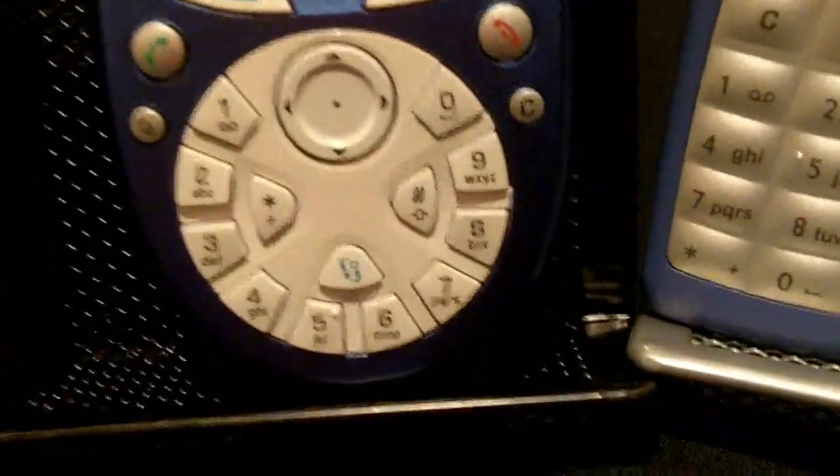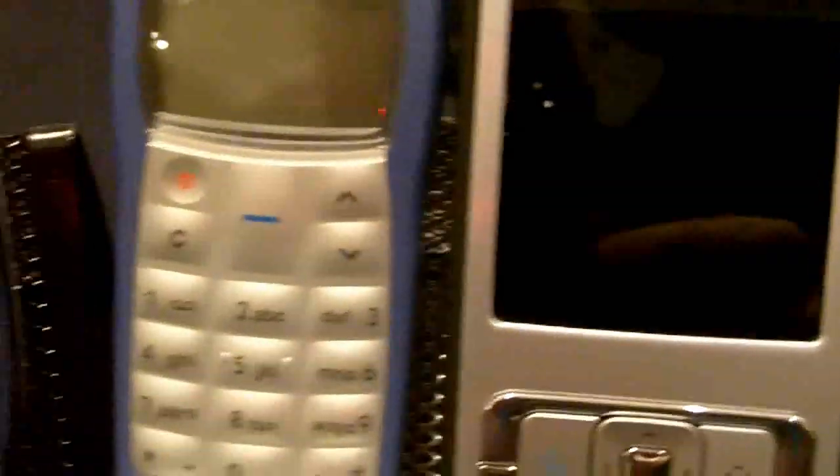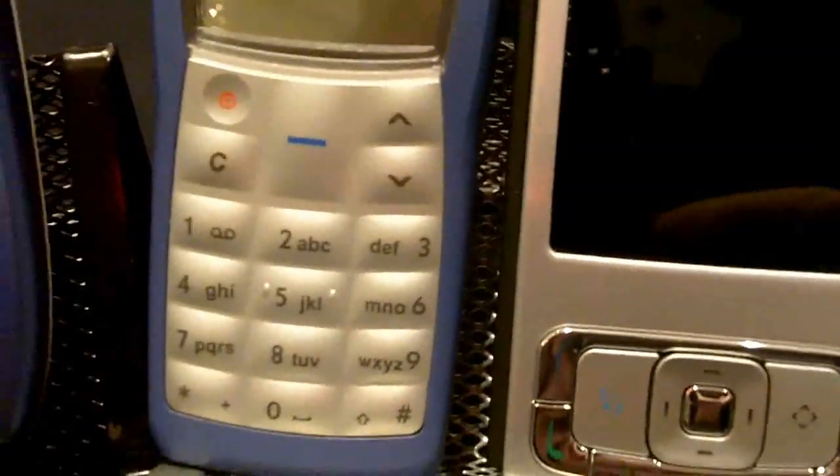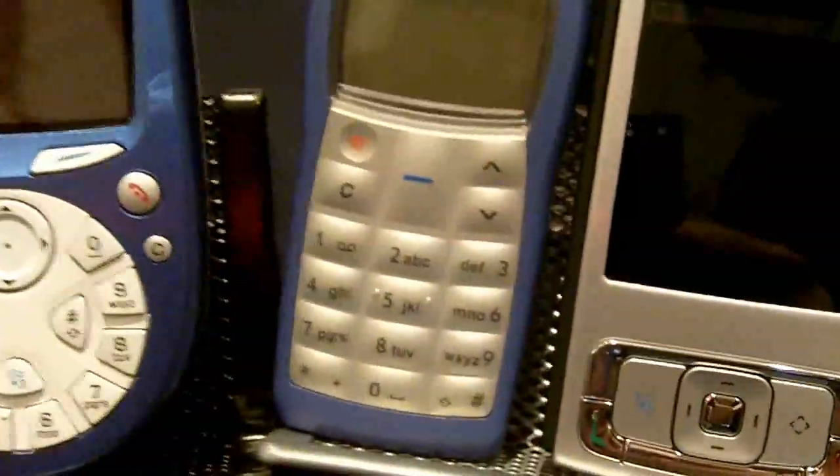How come the round keypad never took off? I don't know — you'd think it's unique enough. And then the little blue one, that's the Nokia 1100. That device sold over 200 million units. It's the world's best-selling phone ever. It actually is in the running for one of the best-selling consumer electronic devices ever — it outpaces the Sony PlayStation and is right on par with the iPod.